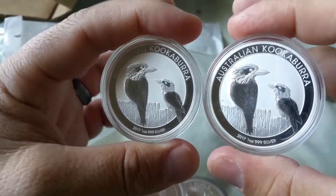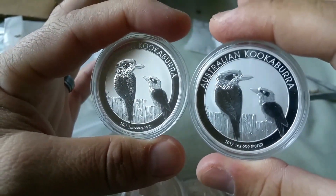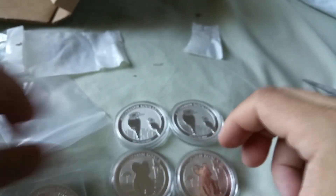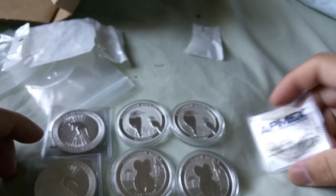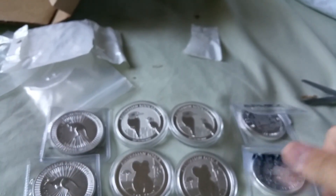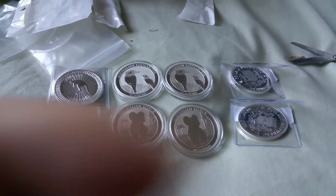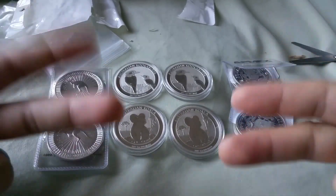And the 2017 Kookaburras with the wood fence design. These are pretty too. To summarize: eight amazing ounces, premium ounces, government-backed, for free.